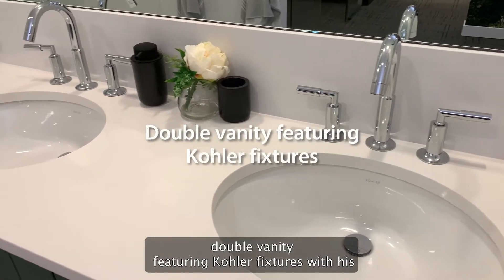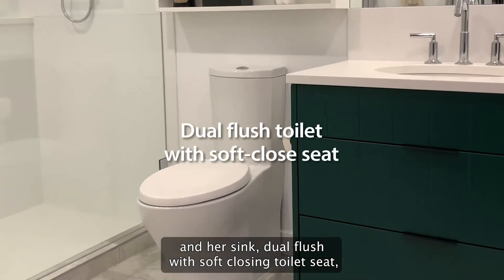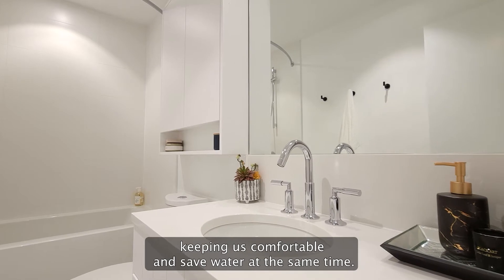Double vanity featuring Kohler fixtures with his and her sinks. Dual flush with soft-closing toilet seat, keeping you comfortable and safe on water at the same time.